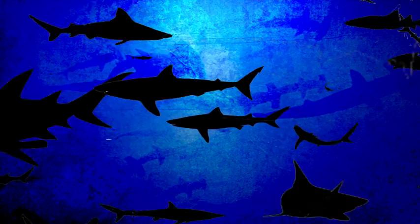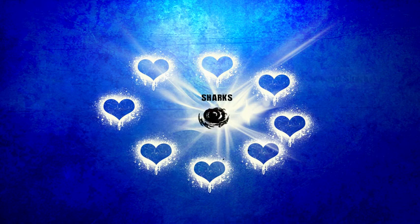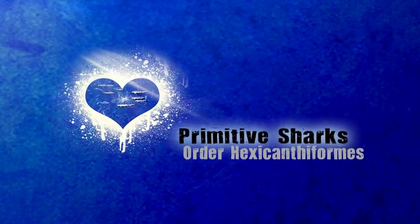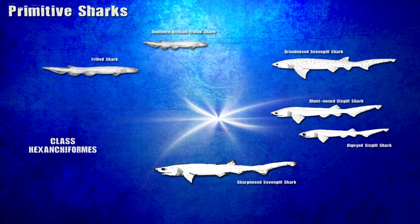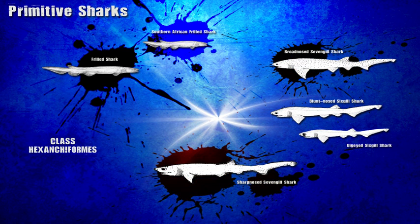Now let's review. There are around 440 shark species, and scientists divide them up into eight orders. Our six-gill is a primitive shark in the order Hexacanthiformes, divided into two families, with the two frilled sharks making up one family, and the two seven-gilled sharks and two six-gill sharks making up the other.